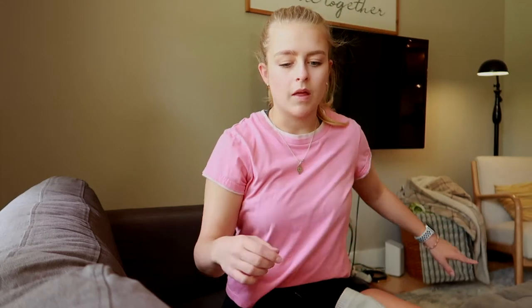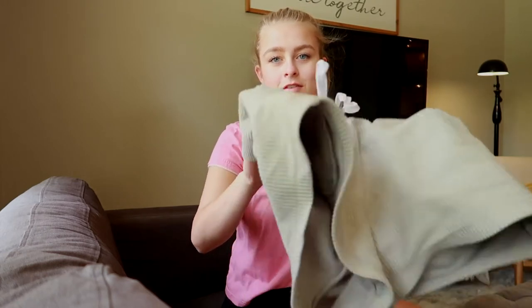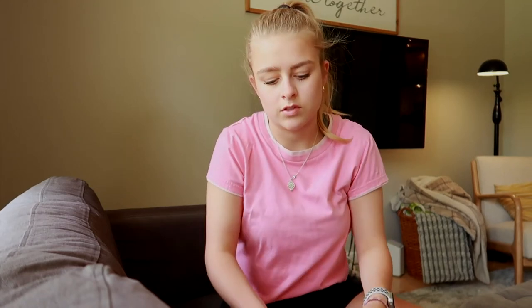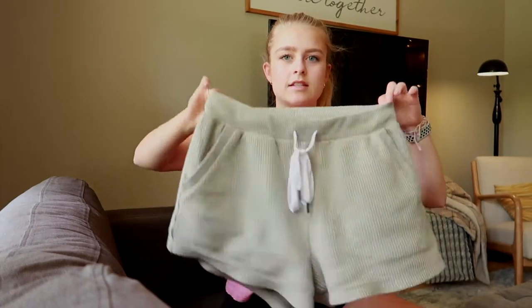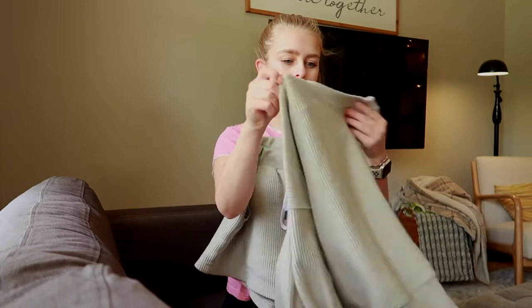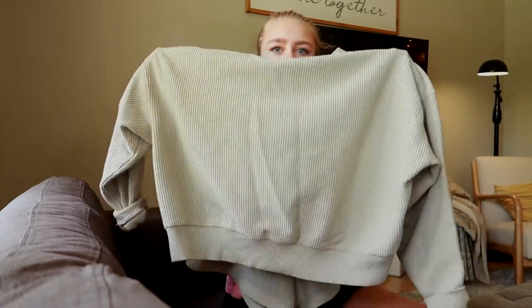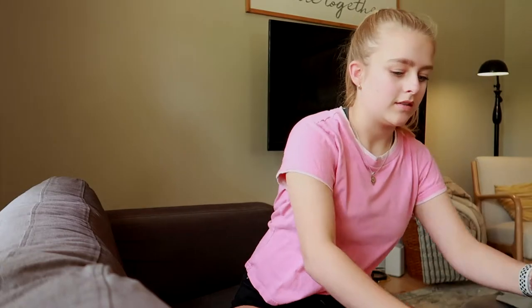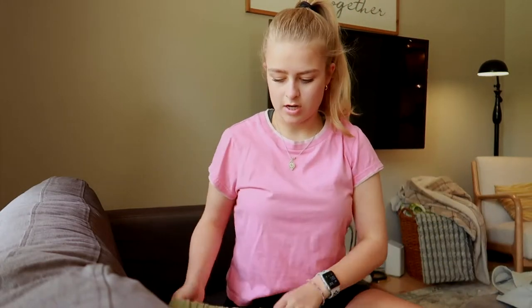This is all stuff I've gotten over the last month or so — I've just been waiting to show you guys. Clothes are my passion, I just love clothes so much. I do have an obsession with buying clothes, but I also get rid of a lot too. So first I have this matching set — here are the shorts and it comes with this really cute crew neck top. I call this the cutest thing I've ever put on my body, I just feel so cute in it.